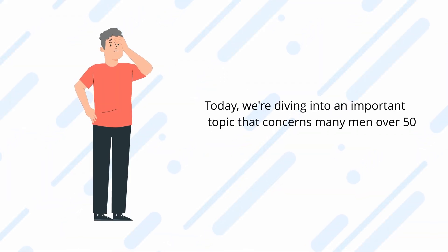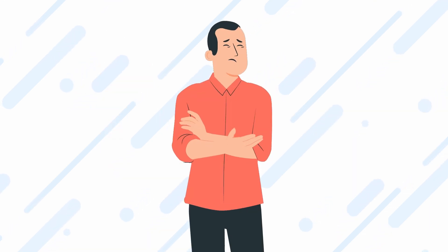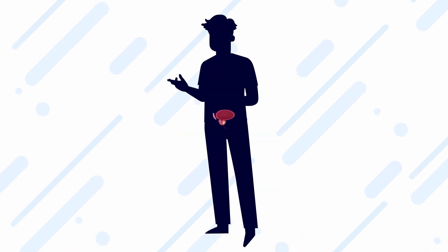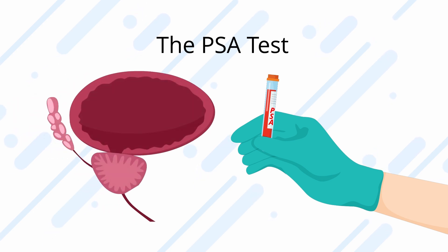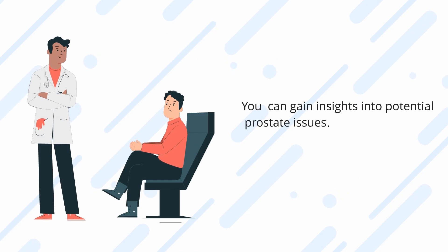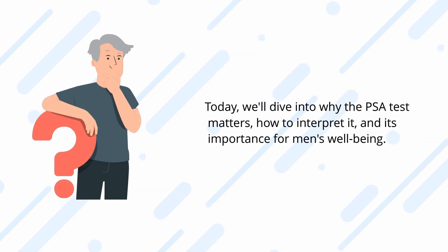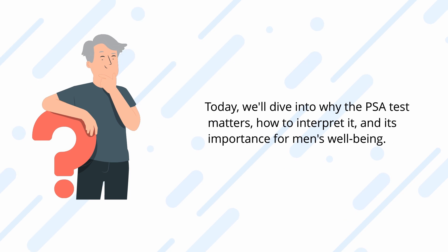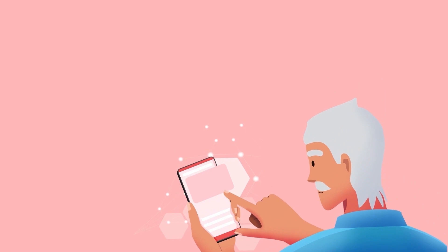Today we're diving into an important topic that concerns many men over 50: the PSA test. As men age, prioritizing their health becomes increasingly crucial, and the PSA test plays a pivotal role in monitoring prostate health. By examining your PSA levels, you can gain insights into potential prostate issues and assess the risk of prostate cancer. Today we'll dive into why the PSA test matters, how to interpret it, and its importance for men's well-being.